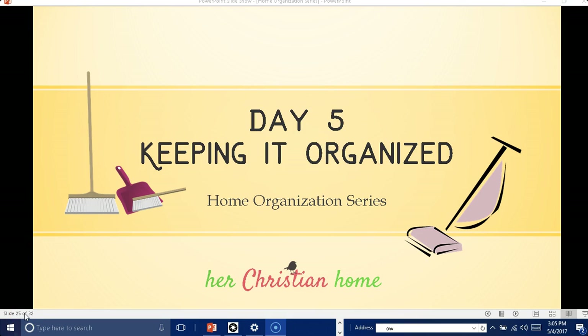Hi, it's Rhonda White from HerChristianHome.com and today is day five of our home organization series. Today's topic is keeping it organized.